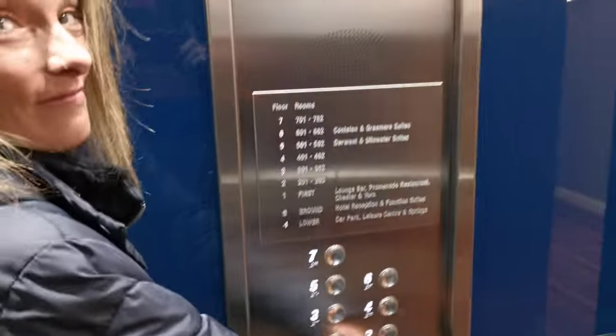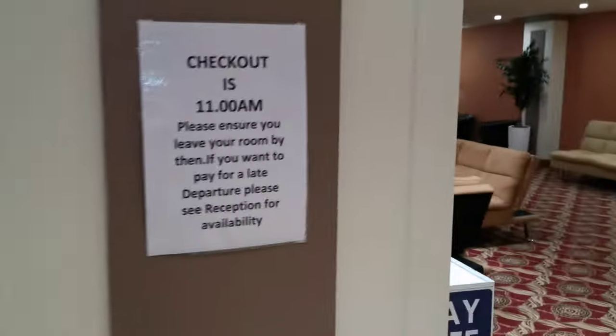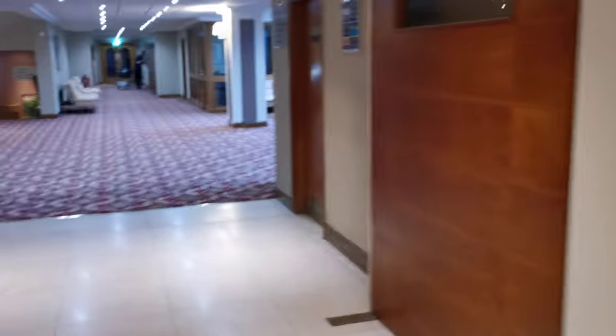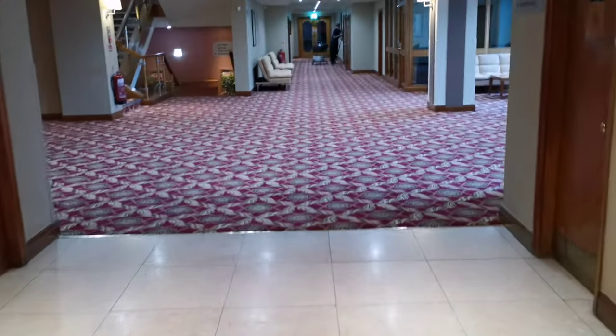This is the reception area. There's lots of seating, and if you leave the reception there's various things to show you around.